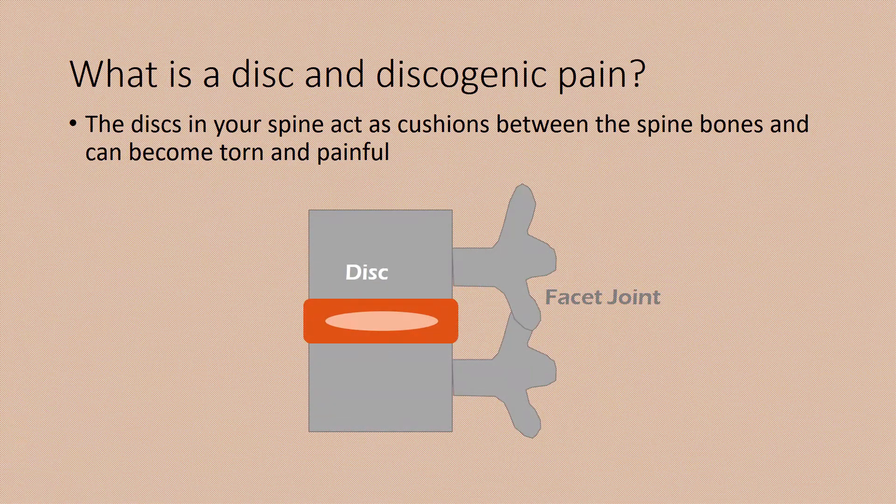I'd like to talk about avoiding discography side effects, or what we call biologic discography. Between your spine bones, you have discs that basically act as little shock absorbers. Those can become torn and painful, which would necessitate discography.